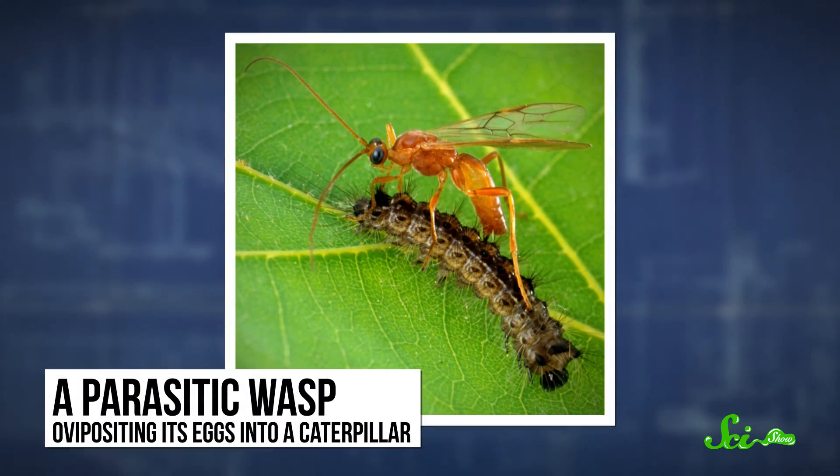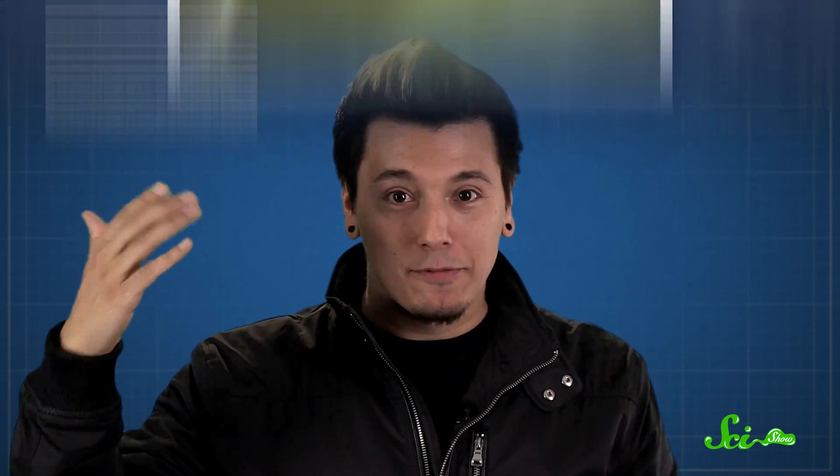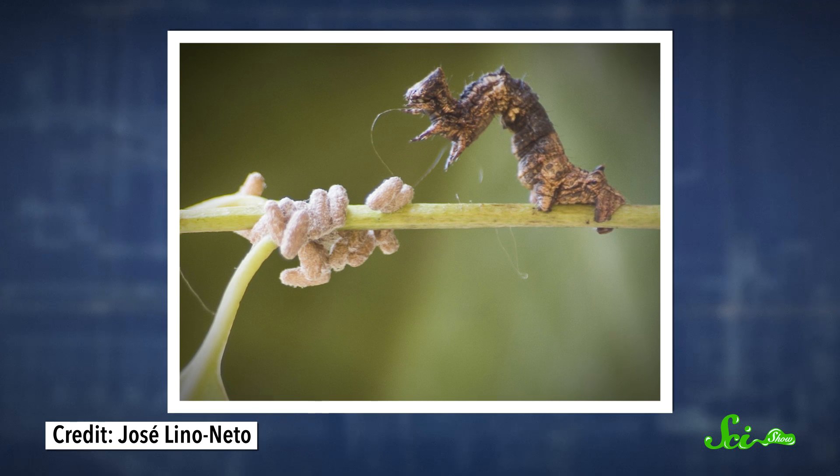Even cotton plants have extra-floral nectaries, though they aren't looking for ants — they're trying to attract parasitic wasps. These wasps are a lot different from the yellow jackets invading your summer picnic. For one thing, they're tiny. They also happen to lay their eggs inside caterpillars. The eggs hatch into larvae while still in the caterpillar and start to eat it, eventually clawing their way out through its skin, all while it's still alive. Then they take over the caterpillar's mind, forcing it to protect them as they keep growing. Once they fly away, the caterpillar starves to death.